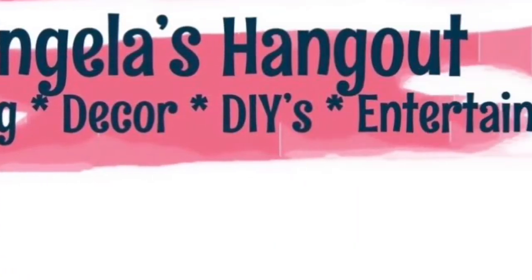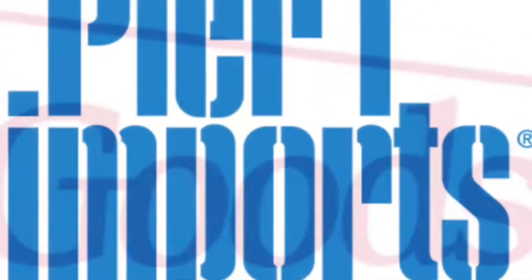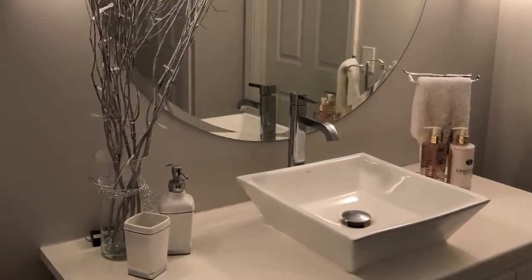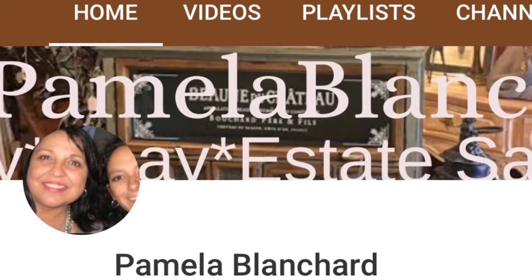Hello, welcome to Angela's Hangout. This is pretty much what I like to do — I like to take you guys shopping with me, going to various stores throughout the week, and showing you hauls and where I display things in my little condo. My condo is pretty modern and sophisticated and I'm pretty much a minimalist.